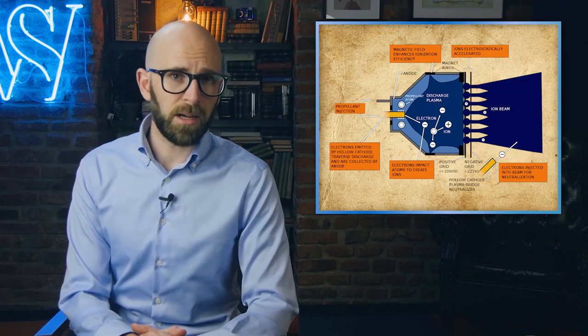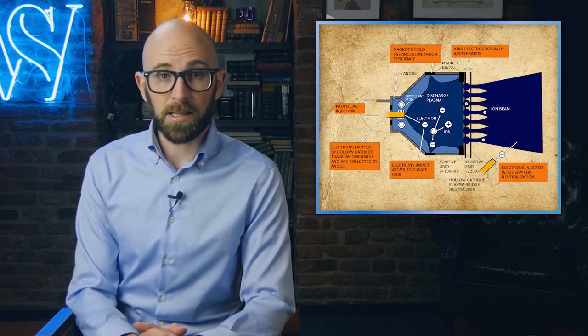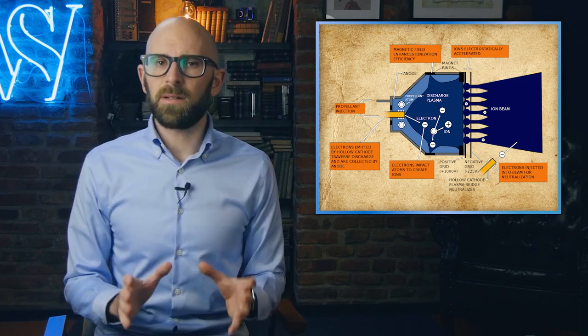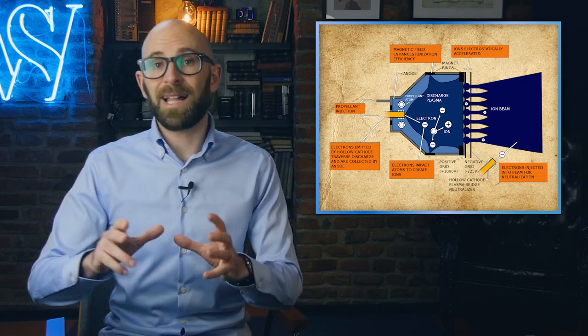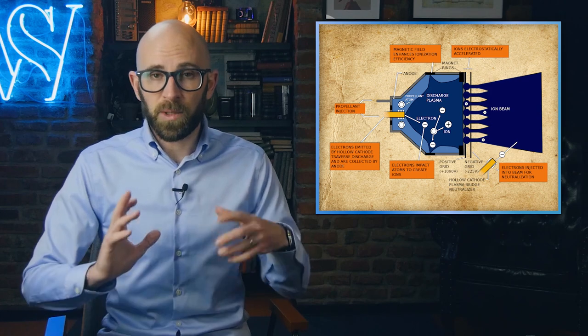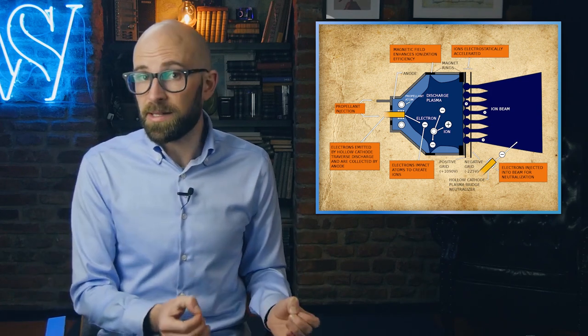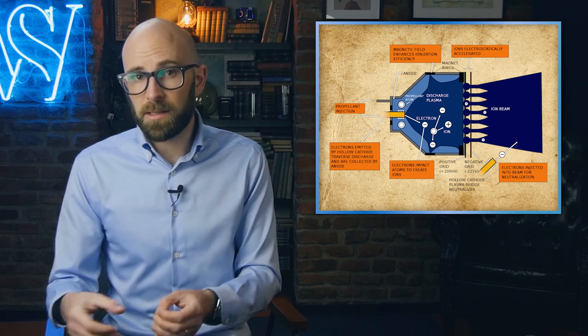Goddard was not only a pioneer of liquid-fueled rockets, but he also was the first to experiment with ion thrusters, all the way back in 1916 and 1917. He wasn't looking to use these thrusters to propel a rocket into space, but rather to propel something once it was already in space. Even though he didn't experiment with this until 1916, he actually thought of it just two years out of high school, mentioning it in a journal entry in September of 1906.